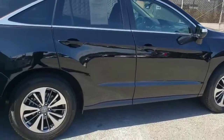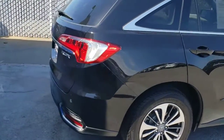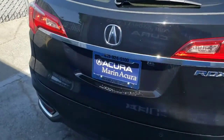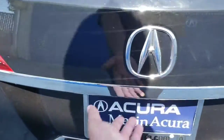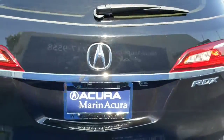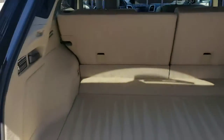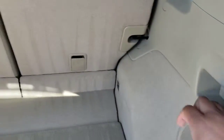As you walk to the back, you'll notice parking sensors in the rear bumper as well, which makes parking a lot easier. You have a power tailgate that can easily be operated by the click of a button. Behind that you'll notice a lot of cargo space, and if you need more room you can fold down the rear seats by simply pulling on this lever.